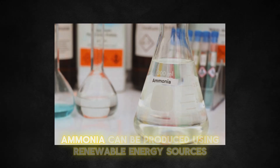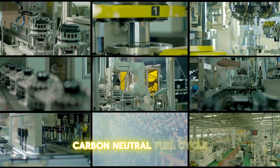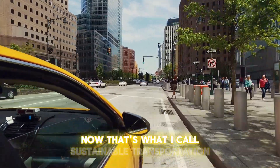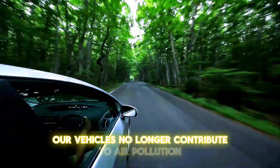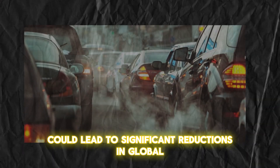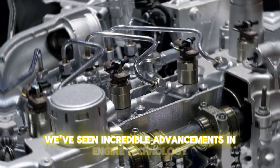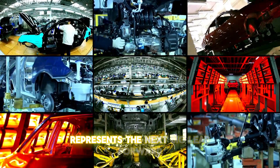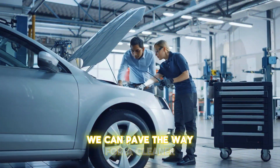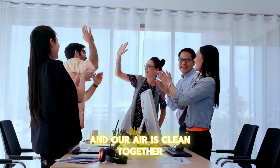It gets even better: ammonia can be produced using renewable energy sources like solar, wind, and hydropower, meaning we can potentially create a completely carbon-neutral fuel cycle from production to combustion. Imagine a world where our vehicles no longer contribute to air pollution. The shift to ammonia-hydrogen engines could lead to significant reductions in global emissions. Over the years, we've seen incredible advancements in engine technology, and the ammonia-hydrogen engine represents the next big leap forward — paving the way for a cleaner, greener future. Together, we can make this vision a reality.